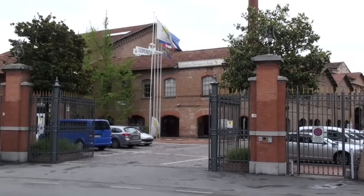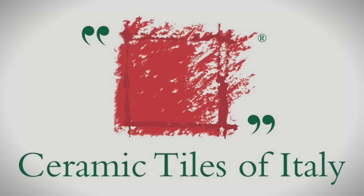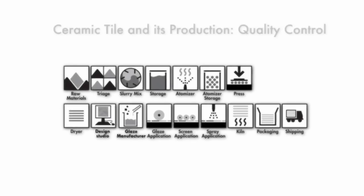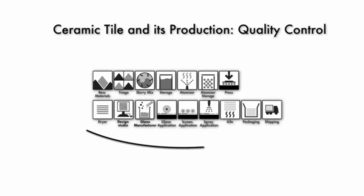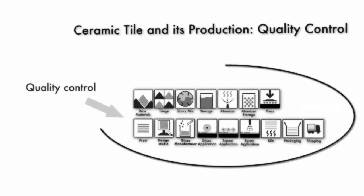During a visit to one of our important suppliers from Italy, we observed how they evaluated their products in order to ensure that they are meeting industry standards. In this third segment of the series, Ceramic Tile and Its Production, we demystify certain stages of quality control that the products distributed by Cerratec are subjected to.